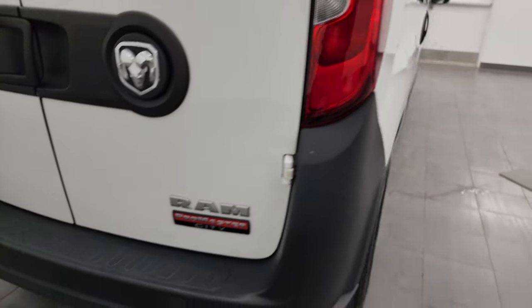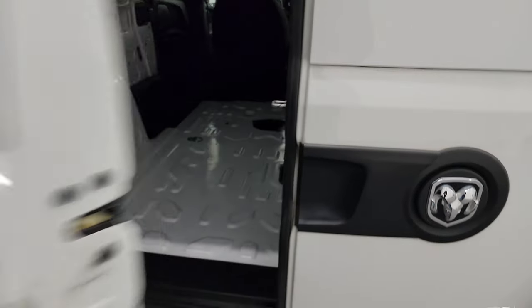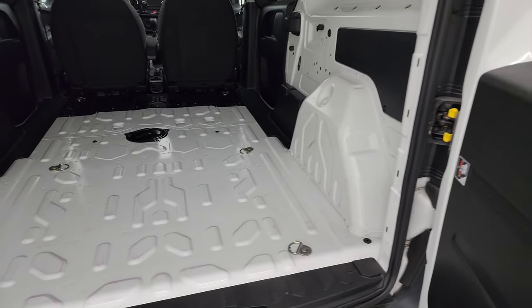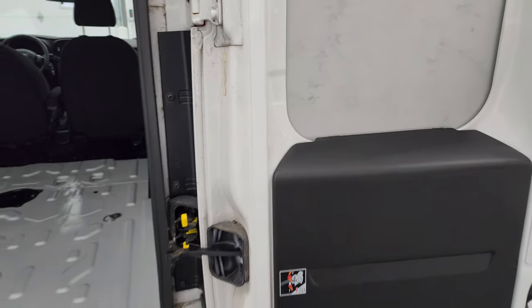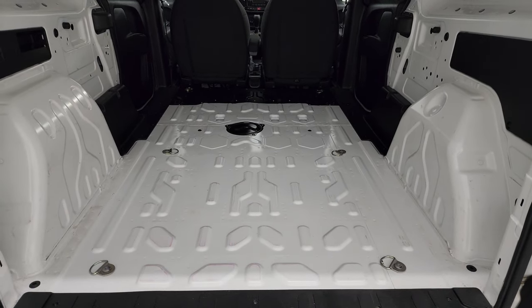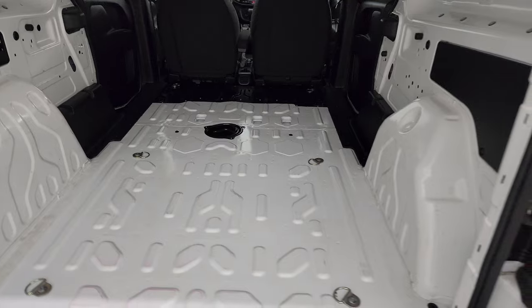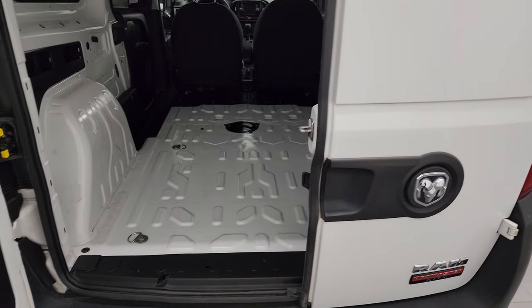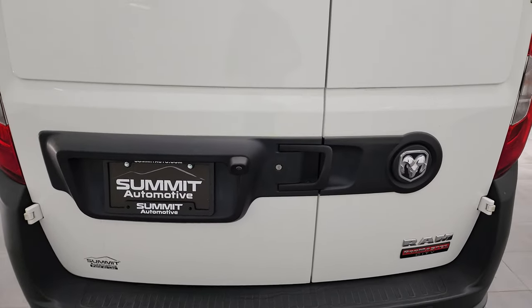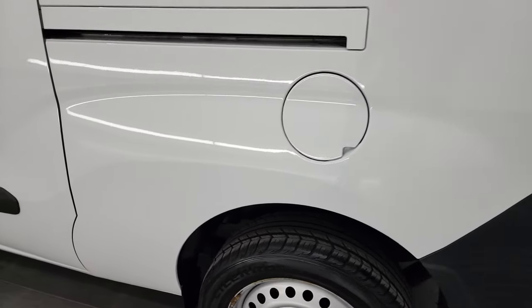Coming around to the back of the vehicle, the rear bumper is in great shape — no dents, dings, or scuffs. The rear doors are in fantastic condition and feature a 60/40 opening. You can open them further by pressing the latches so the doors swing wide open, making it easy to load a pallet or other large items right up to the loading area. They shut nice and smoothly — great for local or regional delivery needs.